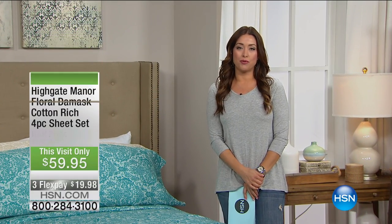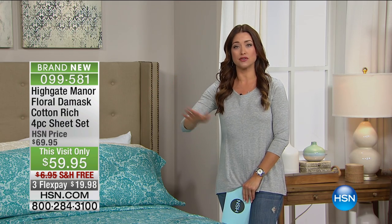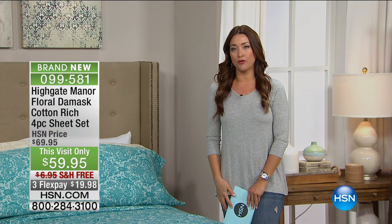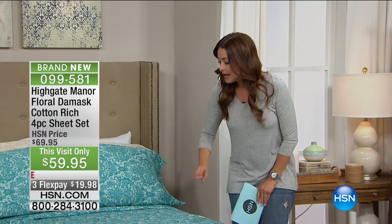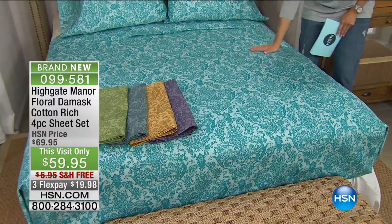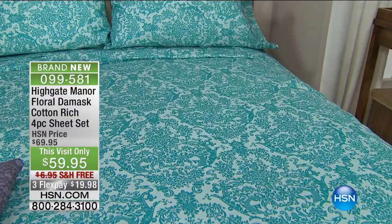We are starting off our show this morning with a brand new item that I think is absolutely beautiful. When we talk about making over our bedroom instantly, giving new life to our room for a brand new season, much easier than painting the walls is simply replacing the sheets on your bed. This brand new set from Highgate Manor is absolutely beautiful, especially if you're into the big trend in home decor with mixing all of your prints. Here is a gorgeous damask pattern sheet that comes in the most stunning colors — a 500 thread count cotton blend rich sheet that's absolutely stunning and is really going to add so much elegance into your bedroom.